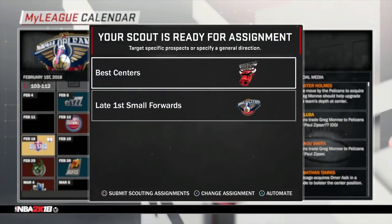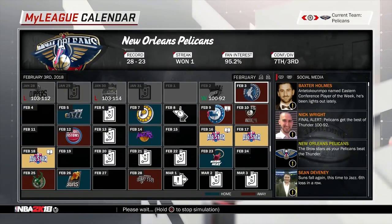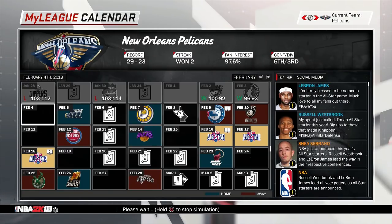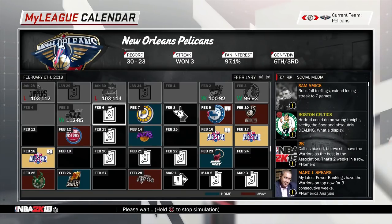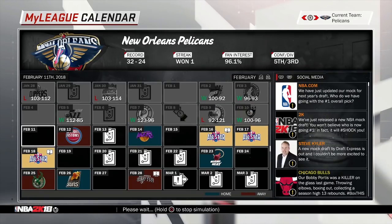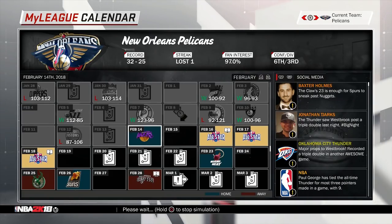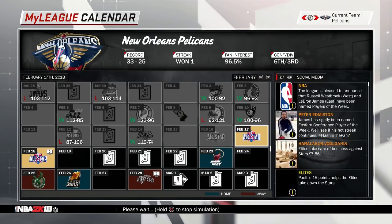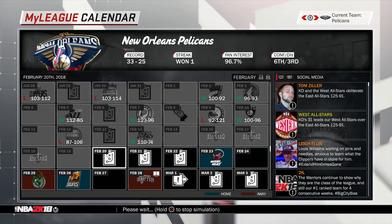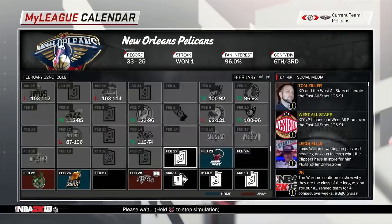For the Chicago Bulls, you probably could not have asked for a much better trade for Mirotic because you guys got a first round draft pick out of this. Bulls fans are probably hoping the Pelicans just tank the rest of the season. That's probably not going to happen — I do think this team is more than capable of making the playoffs. The draft pick the Bulls can expect is probably around 18th to 23rd in the draft. That's the realm of possibility I'm seeing.